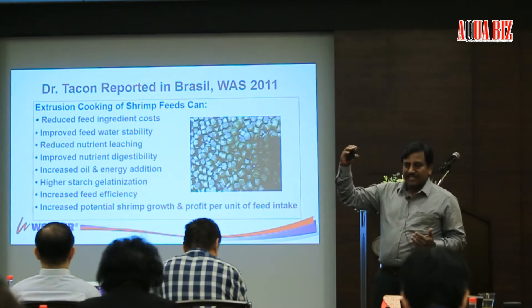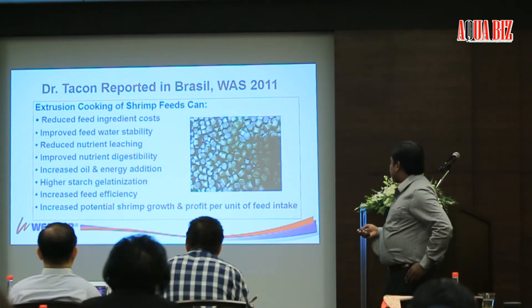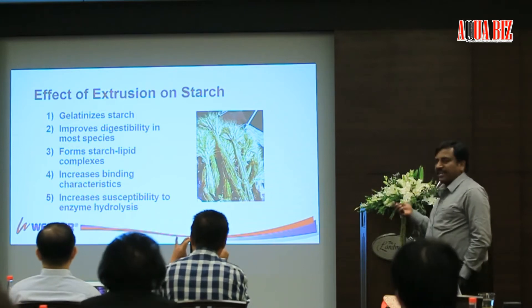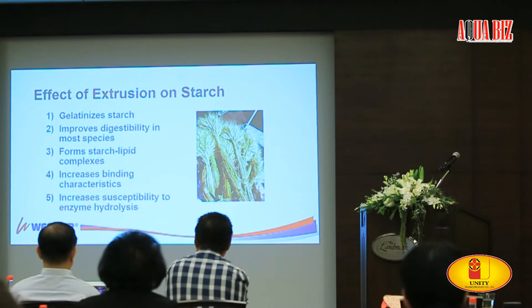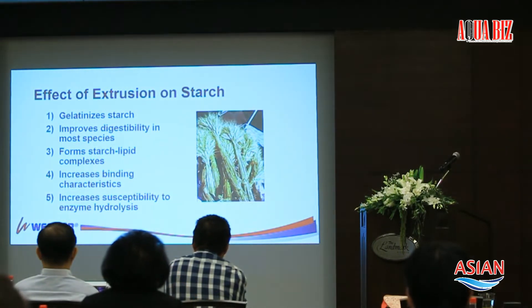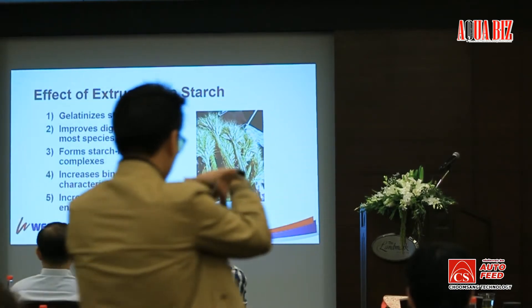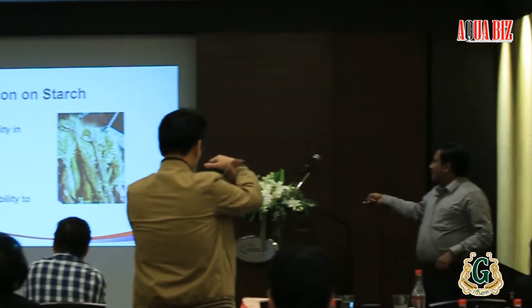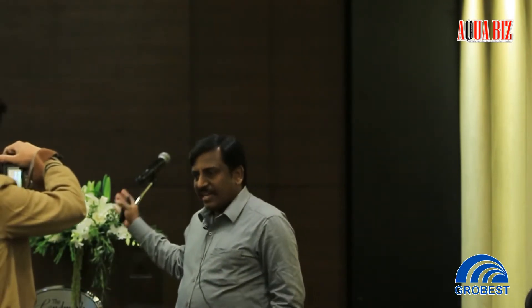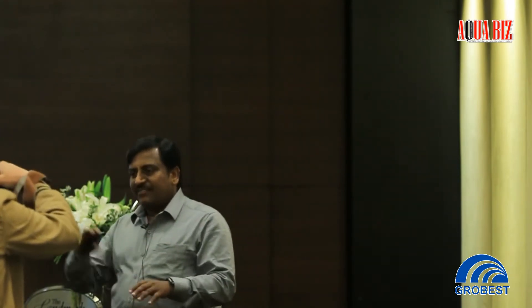All these benefits are achieved by higher starch gelatinization. You get binding in the extruder through good starch gelatinization. An extruder in simple terms is high-pressure, high-temperature cooking — in a pellet mill you do not reach that high temperature and there is no pressure. The effects of extrusion on starch include gelatinization, improved digestibility, starch-lipid complex formation, and binding the pellet together. It also increases the susceptibility to enzyme hydrolysis — meaning any enzymes you add may be destroyed after extrusion, so you have to depend on post-pellet coating or addition on top, which we now have equipment to handle.